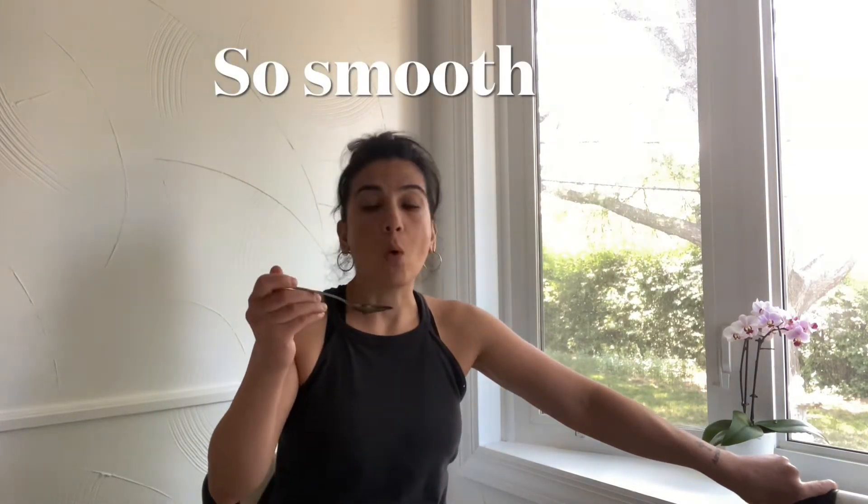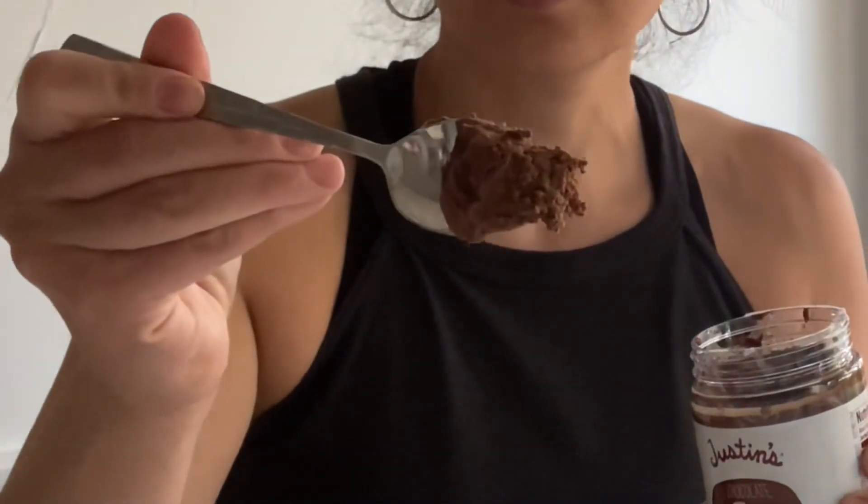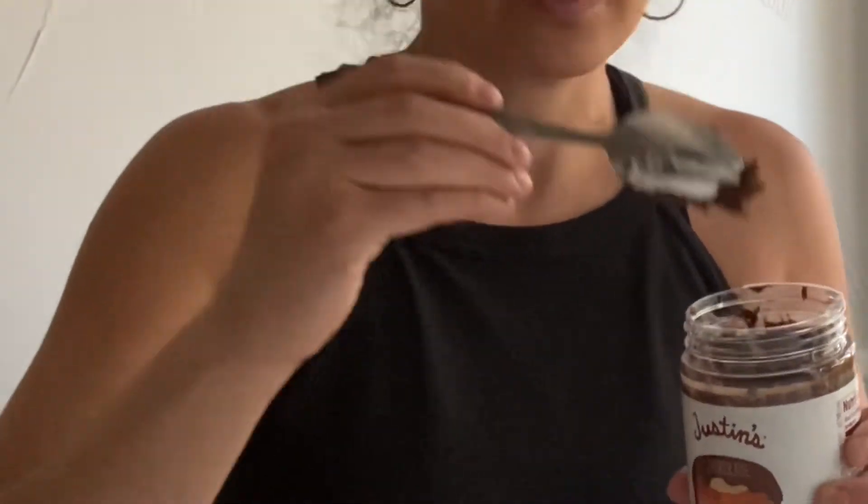Oh my god. Wow. Very good, very very good. Wow, that is incredible — it's so much cleaner than this one. The consistency of this one is a little thicker, you can see that — a little thicker.